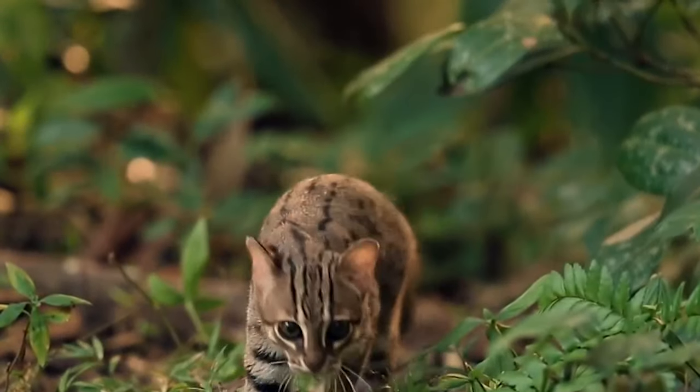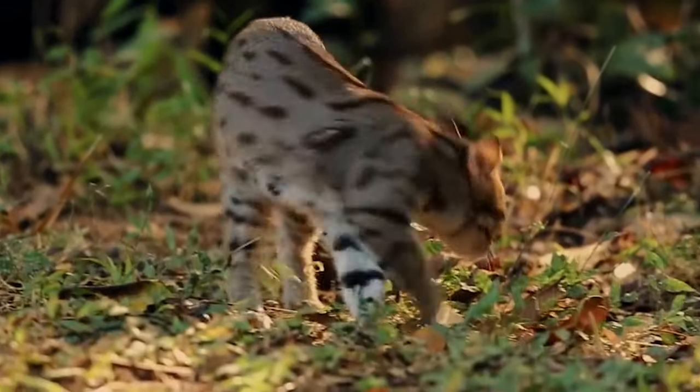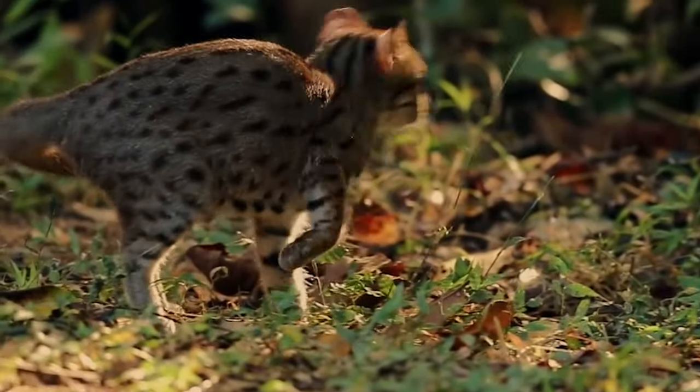The rusty spotted cats have short legs with feet that have black soles. Their tail is relatively long with respect to their bodies, is rustier than their body, and unmarked. In short, they are cute, adorable, and will fit easily into your palms.